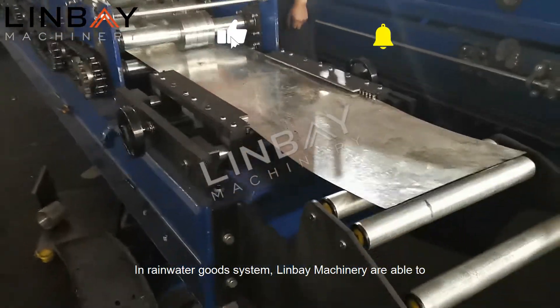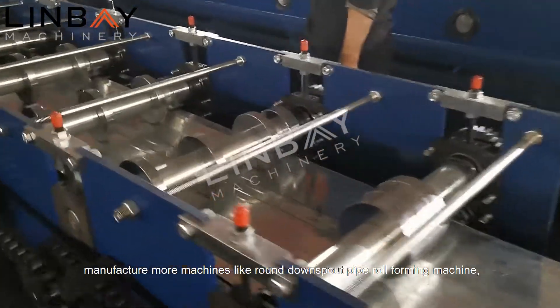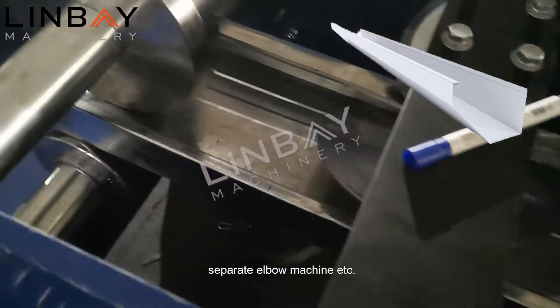In Rainwater Goods System, Lin Bay Machinery are able to manufacture more machines like round downspout pipe roll forming machine, square downspout pipe roll forming machine, and separate elbow machine.